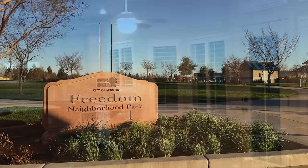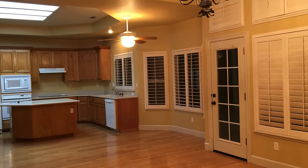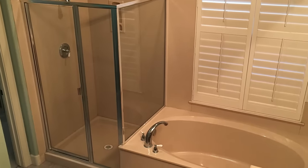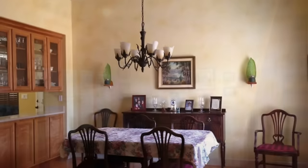This spacious home has a light and bright open floor plan with over 2,400 square feet, four bedrooms, two and a half baths, separate living and family rooms, and a formal dining room.